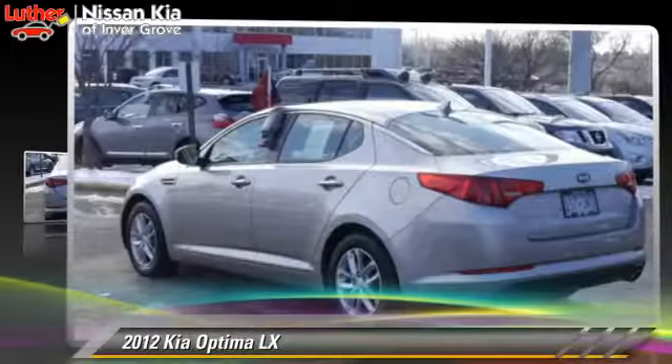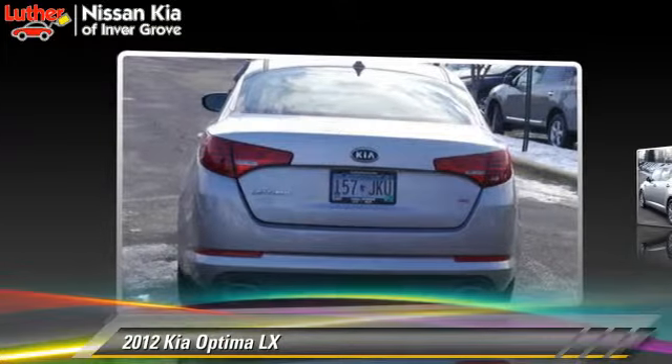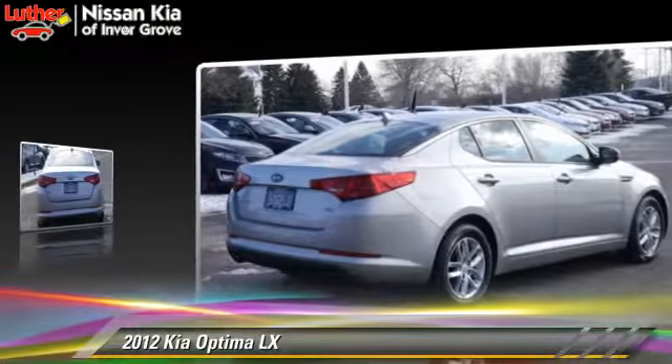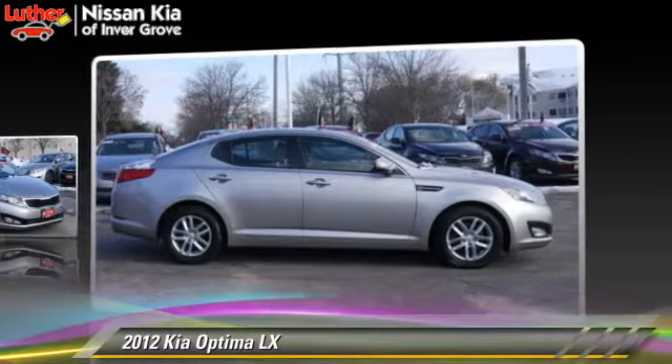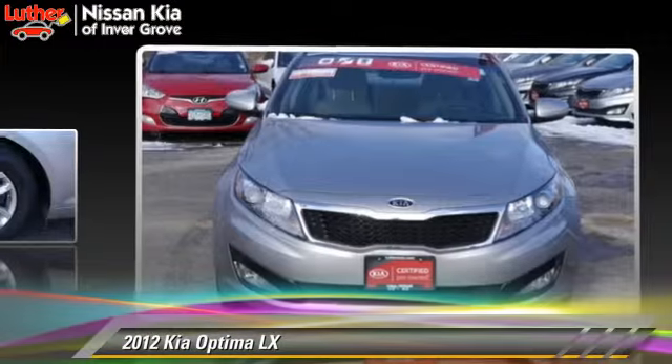The 2012 Kia Optima LX, powered by a 2.4-liter four-cylinder engine with an automatic transmission. This vehicle has fewer than 30,000 miles on the odometer and gets up to 35 miles per gallon.